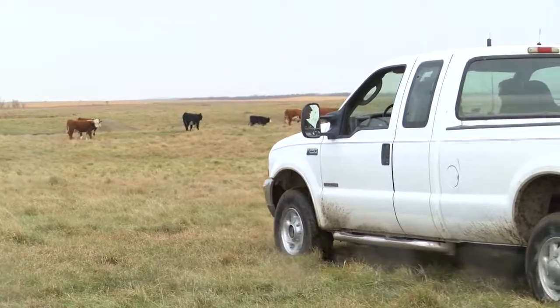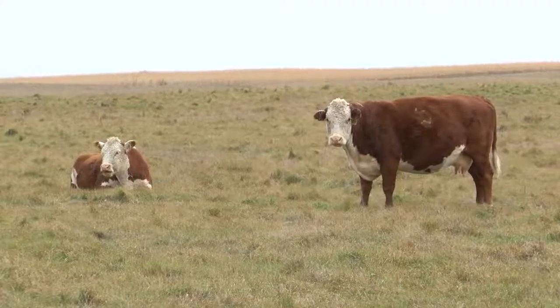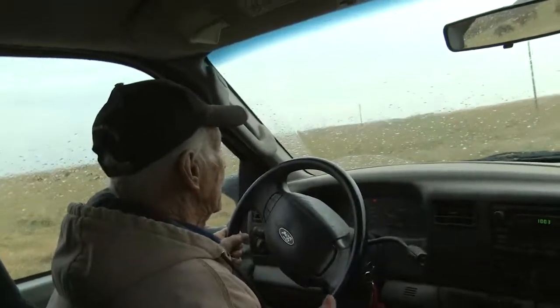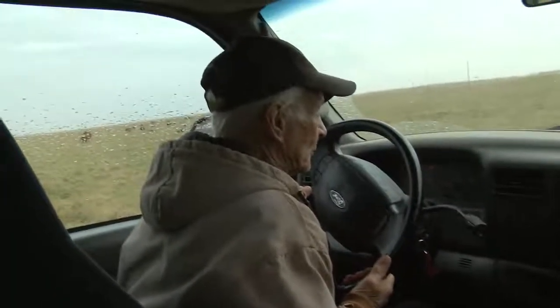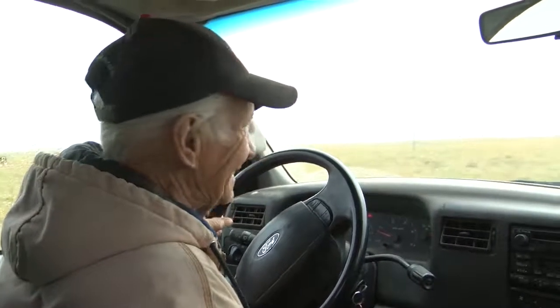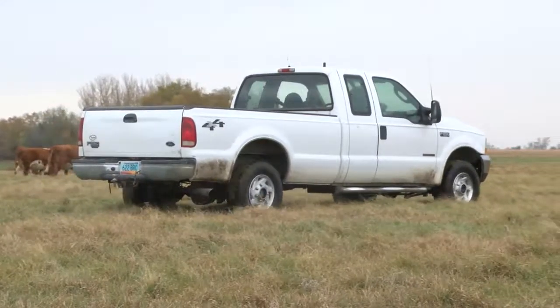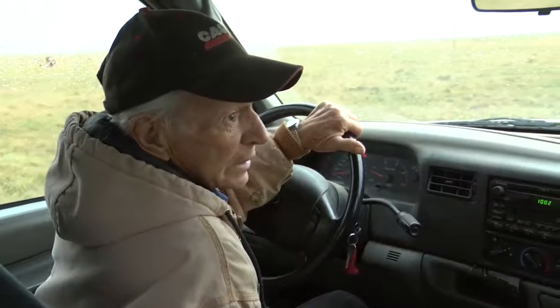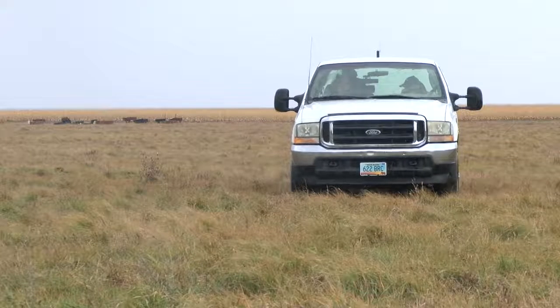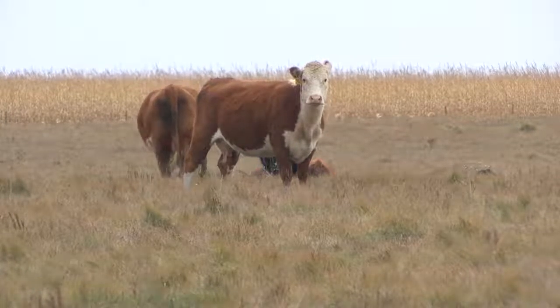Now Smokov says, after all these glorious years raising his quality herd, it's time to be done. When asked if it will be hard when the cattle all go, he said: 'Yeah, it'll be really hard. When you live with them that long, you're kind of next to them — they're your friends.' As for why he's retiring: 'Old age. Can't do it anymore. You don't want to kid yourself — you can come to a point where you just can't do it right.'